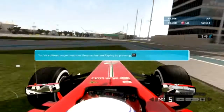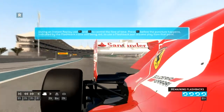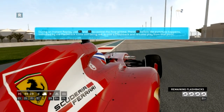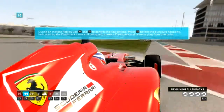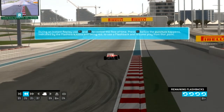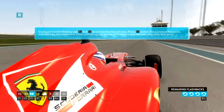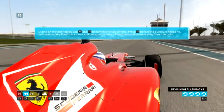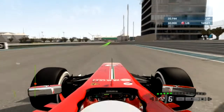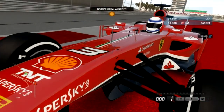It looks like a tyre blowout. Press the replay button and use the controls to rewind time — hit the flashback on the action before the damage occurs. You have a limited number of flashbacks depending on your difficulty, so be careful how and when you use them. Your line and corner speeds are good.